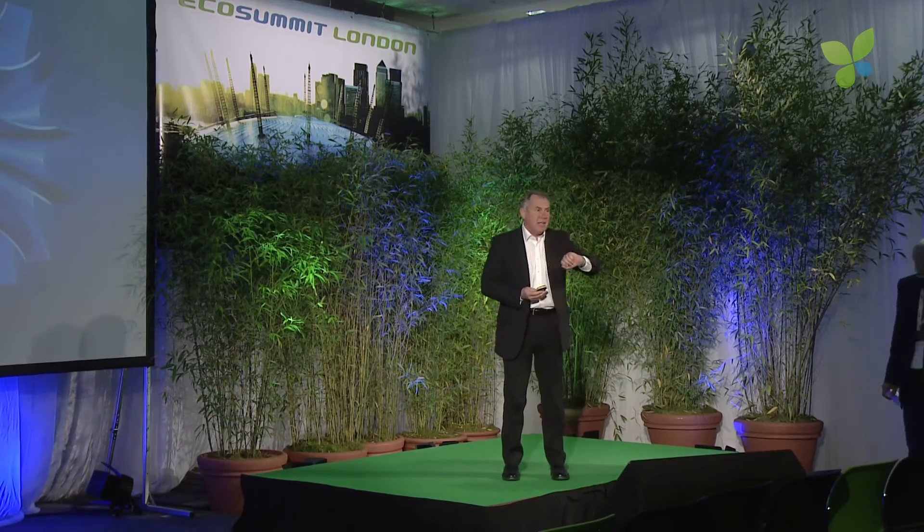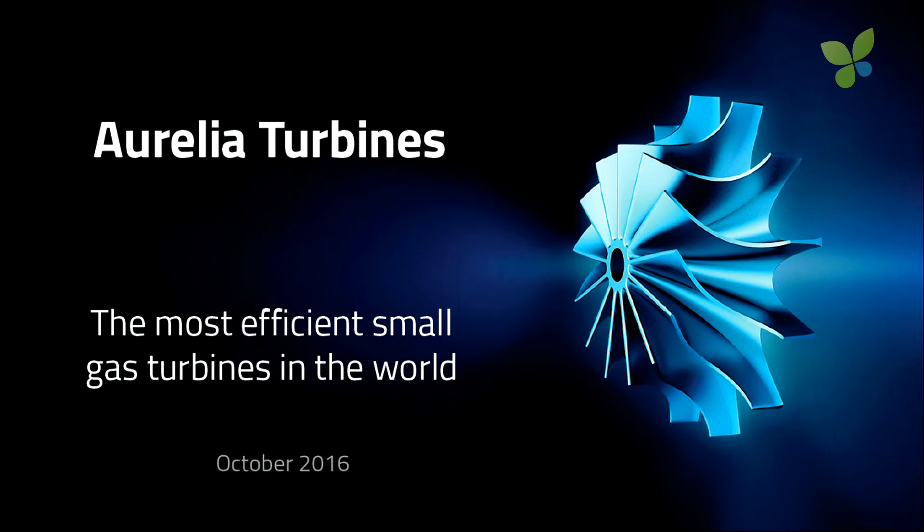Good evening everybody. I'm Tony Hines, I'm the commercial director of Aurelia Turbines. Aurelia, we're commercializing the world's most efficient small gas turbine in its size. I'm not going to go into all of the technical details of how we've achieved that — glad to talk about that later on downstairs. The technology itself is founded on over 30 years of development by the Lapp and Ranta University of Technology, a very sound design, very proven testing, and a very robust team that we've been working with over the years.